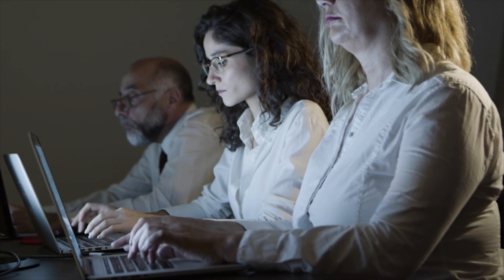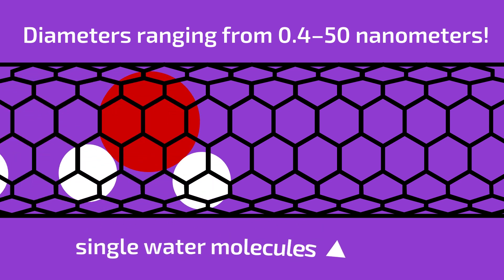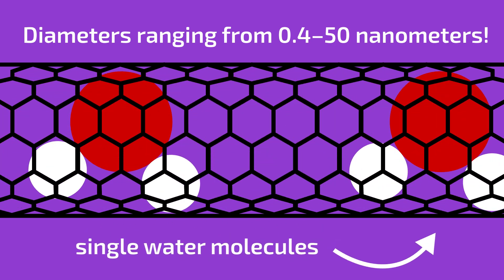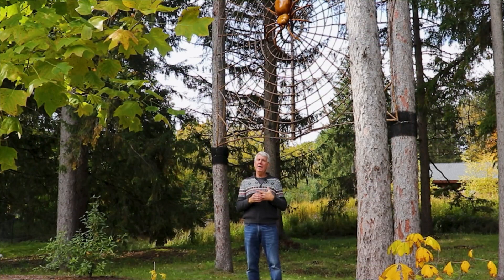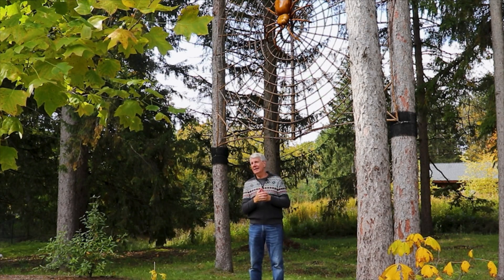Researchers a few years ago were trying to create glass nanotubes — a little hollow tube made of glass so small that single molecules could be passed through the opening in it. Now, there's no way you could cast or drill and make a tube out of glass that small.